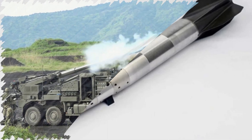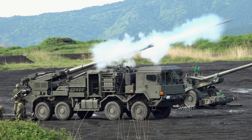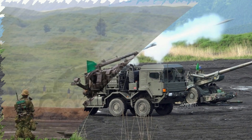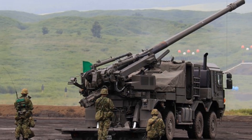The Type 19 system itself is a hybrid design, borrowing its gun assembly from the tracked Type 99 self-propelled howitzer. It retains the 155 mm .52 caliber cannon but simplifies the ammunition handling mechanism, allowing for a more agile and cost-effective wheeled configuration.